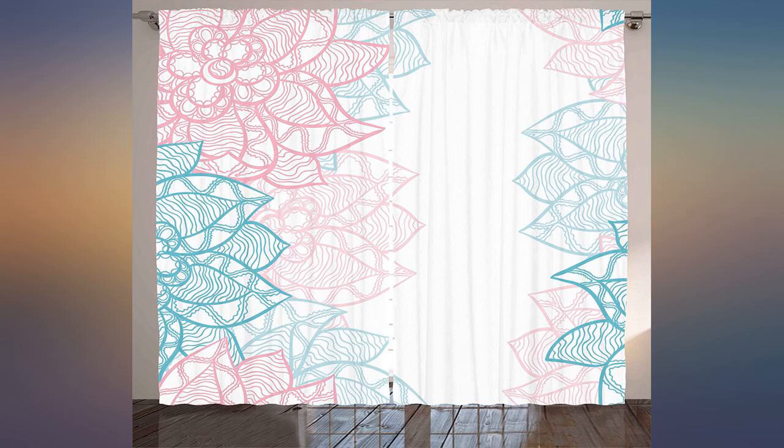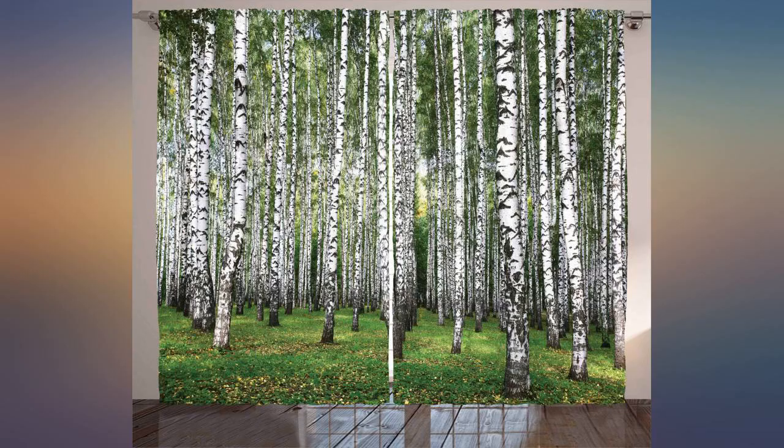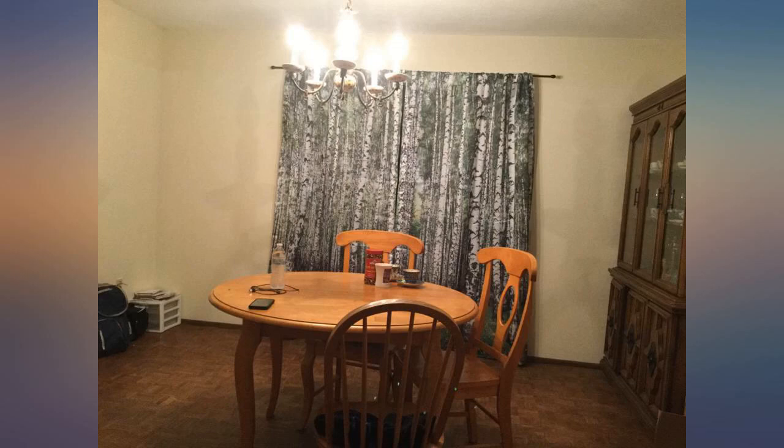These curtains are very nice and realistic looking. I hung them in my bedroom over patio doors, added a solid green valence and have dark green thermal blackout curtains behind them.